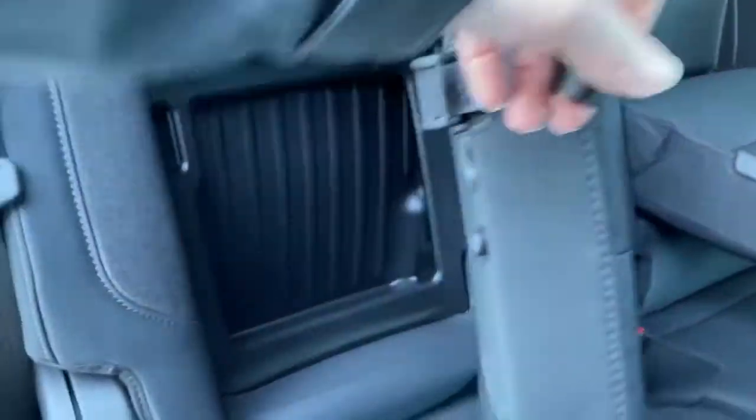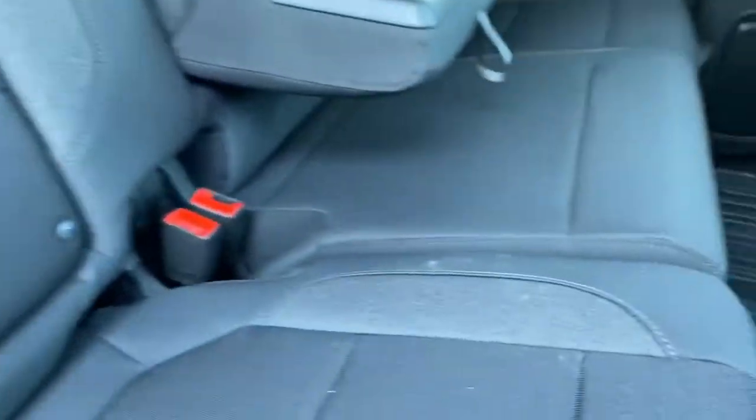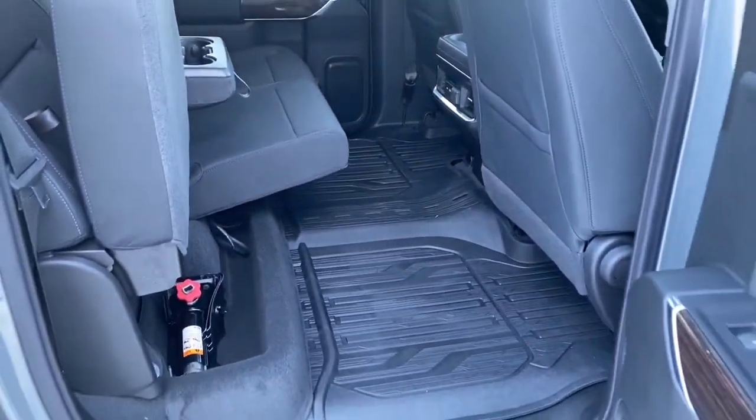Behind our rear seats we've got some behind-the-seat storage. Additionally, we can raise these rear seats and we've got some under-seat storage also.